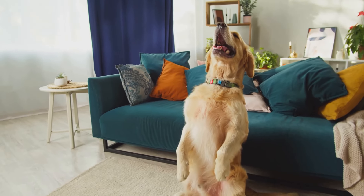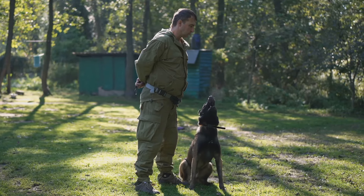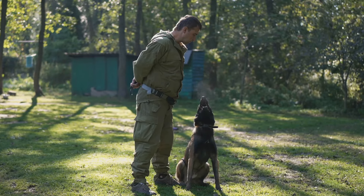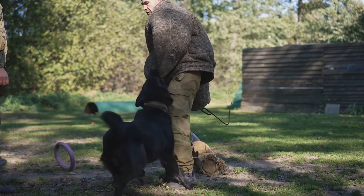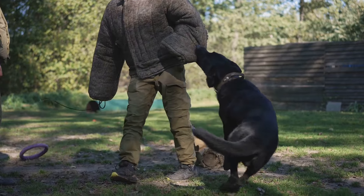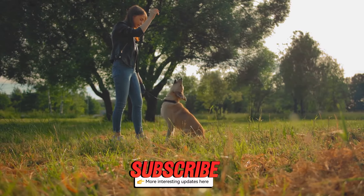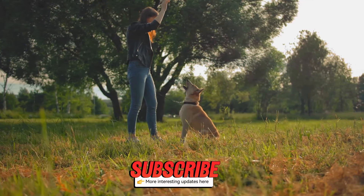And there you have it — five simple steps to set your puppy up for success. With dedication and consistency, you'll see amazing progress. Remember, training takes time and patience, so don't get discouraged. Every small step forward is a victory. Celebrate the little victories and enjoy the journey with your furry friend. Happy training, everyone. Cherish these moments — they grow up so fast.